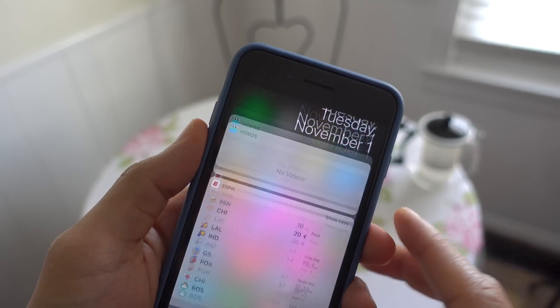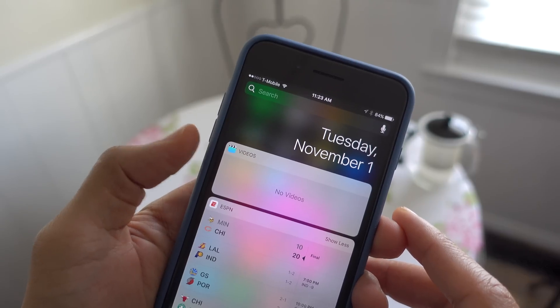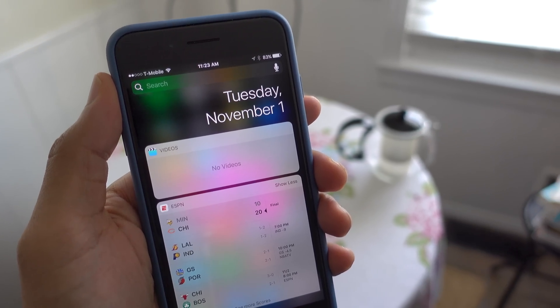New videos widget. A new videos app widget is now available in Notification Center. The widget works similarly to the way the music app widget works in iOS 10, allowing you to quickly resume content.